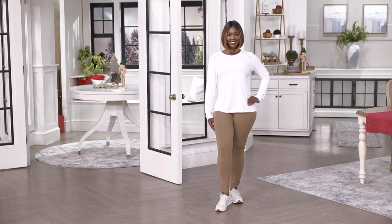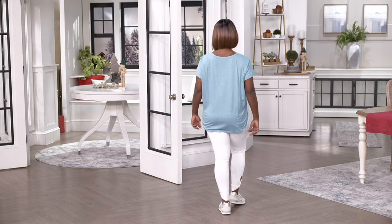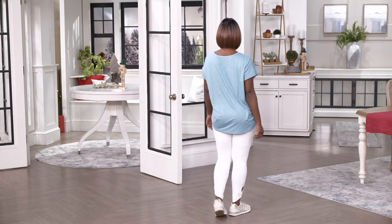It's five easy payments of $8.74. Petite inseam is 24 inches, regular inseam is 27 inches — that's what I'm wearing right now, in the medium, regular inseam. And we have a tall inseam of 30 inches.